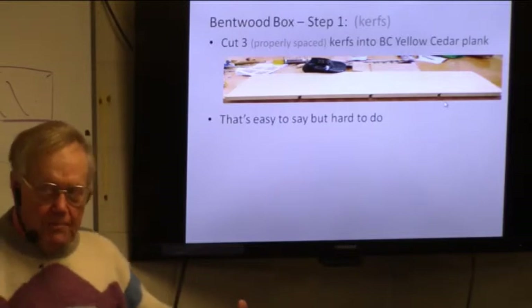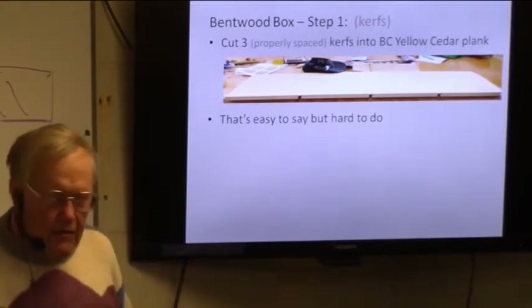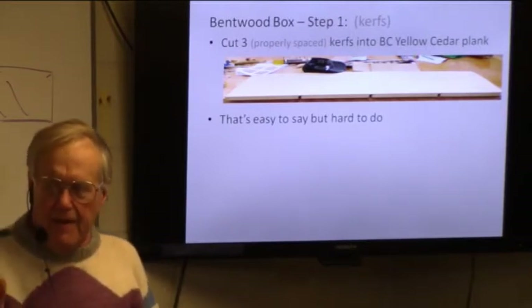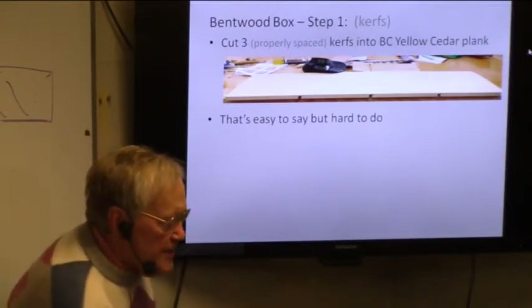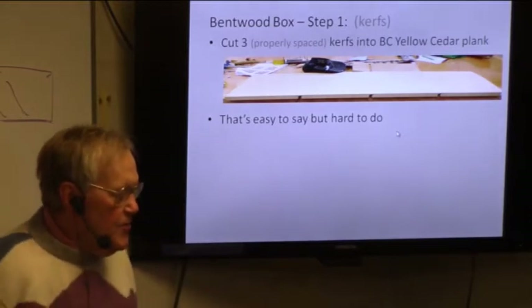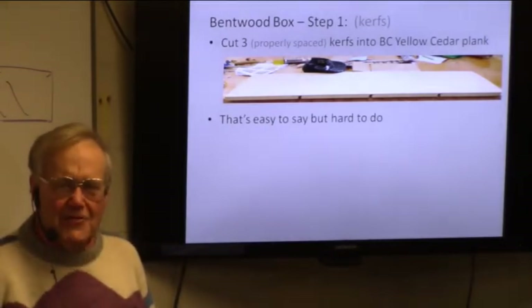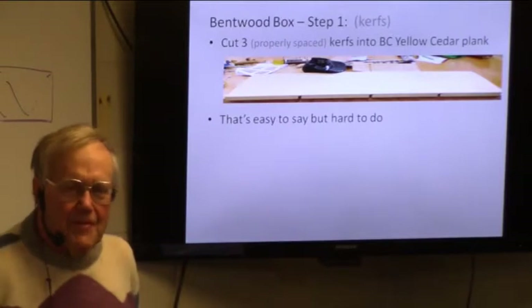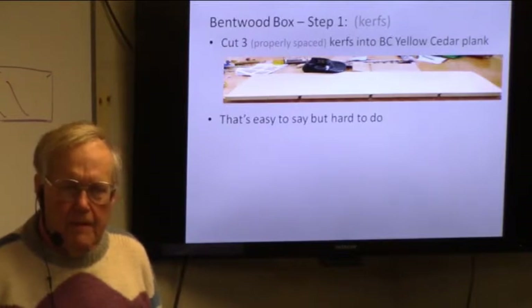The first thing you have to do is cut these little kerfs in the wood — three kerfs. They have to be spaced properly because you're going to bend the wood on the kerfs, and they have to be spaced so they'll make a nice square or rectangle when you're finished. The fourth side is actually a rabbet — it butts into the rabbet at the end. Cutting these kerfs is really easy to say but hard to do. I went on the web to see if anybody makes a router bit to do those things. You could use a hand router — I've got one at home — and the cutter comes down and routes the wood on both side edges in between.